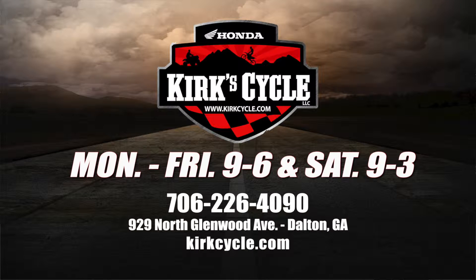Everything ATV in the month of October — please stop by Kirk Cycle here at 929 North Glenwood Avenue. We have the entire showroom decked out in ATVs. Of course we still have street bikes, dirt bikes, scooters, and things of that nature as well, but right now in the month of October, it's all about ATVs.